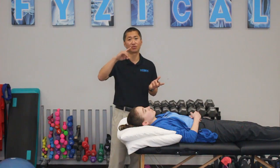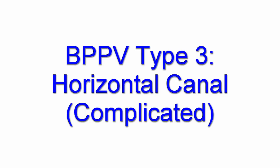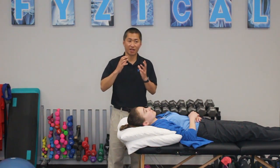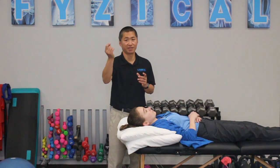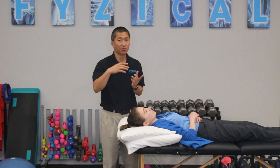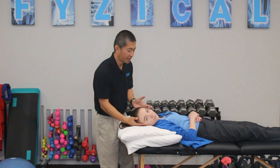However, if you perform the Goffoni maneuver on the wrong side, it might migrate the crystals further into the canal, creating a more complicated version of BPPV. The third version is a horizontal canal BPPV where the crystals have gone way into the canal and are actually stuck at the end, making it more complicated to get them out. When we do that same test — turning Lana's head to the right and to the left — this time we're going to see the eyes beat sideways but towards the ceiling.